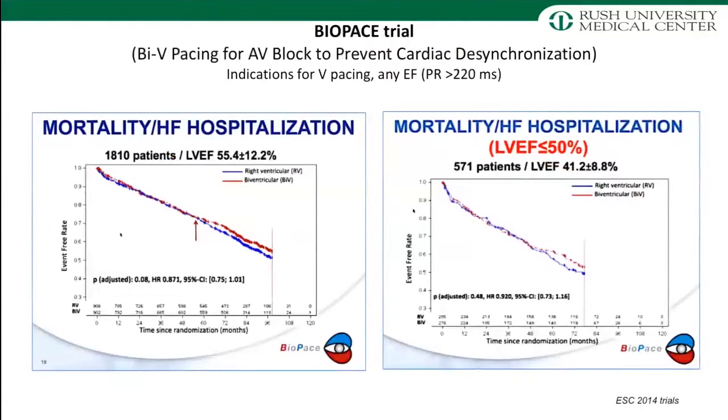At the same time, the Biopace trial was happening outside the US — one of the largest studies conducted in biventricular pacing with 1,810 patients randomized to BiV versus RV. The curves were right on top of each other: no difference in the primary endpoint of mortality or heart failure hospitalization. When they looked at patients with an EF less than 50%, just like Block HF did, there was still no statistical difference between BiV and RV for hard endpoints. The interesting thing is this study has never been published because it was a negative trial, despite being the largest trial conducted — first presented at ESC in 2014 but never published in a journal.